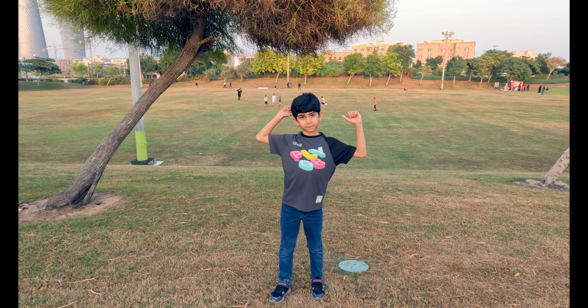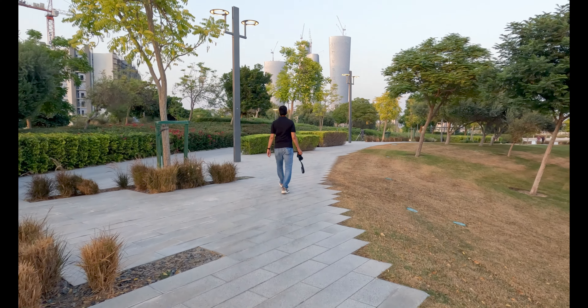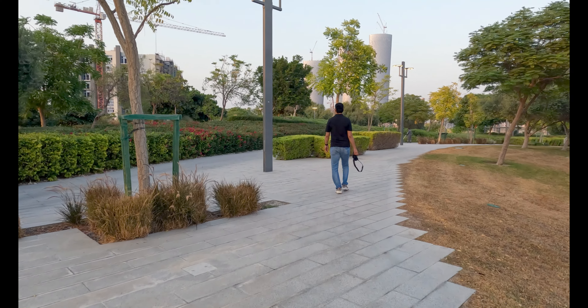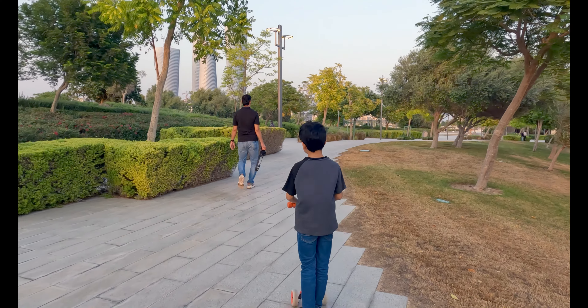Hi guys, you can see the playground behind me where children are playing. There is a playground here for children. Now we are going towards the fountain — I'll show you the amazing fountain. This park is so green and so refreshing, very calm, not much crowded — and that's the best thing about it.